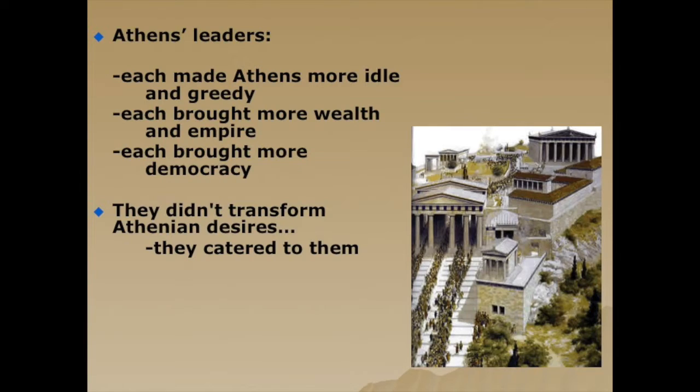Socrates doesn't necessarily advocate tyranny or aristocracy, but he does criticize democracy. He likely would not prefer direct, absolute democracy because it brings about the type of manipulation and poor decision-making seen in this history. He didn't go on to develop an idea of a better democracy, but future philosophers did. Aristotle had the idea of polity, mixing the power of the people with the power of the wealthy, so these two groups work together and balance each other — more practical and less likely to end in class warfare or extreme policy.